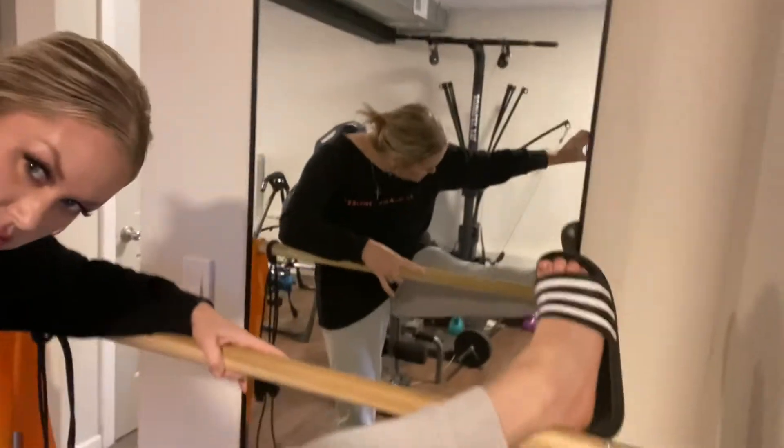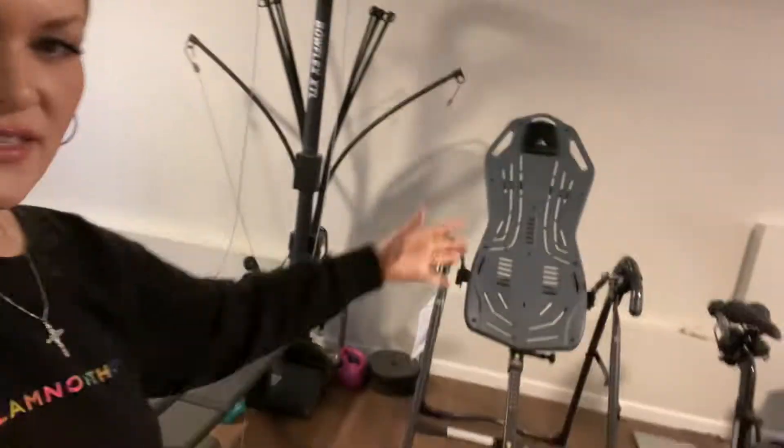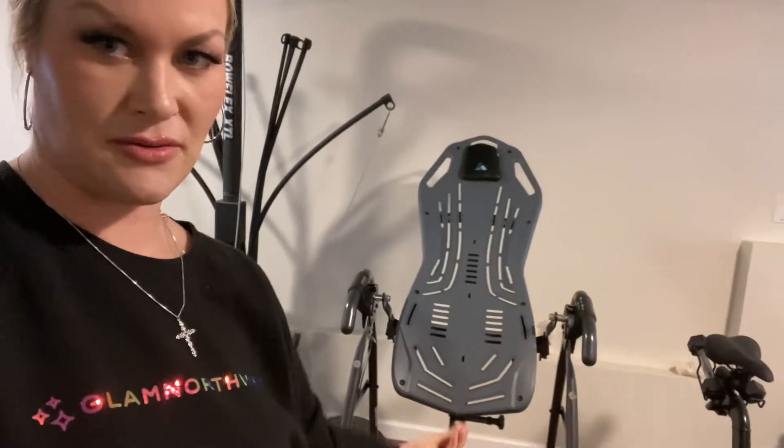First things first: the bar. We also have a Bowflex — I found this on the street, literally drove home and got this sucker free! Then after the stretchies, we flip upside down.